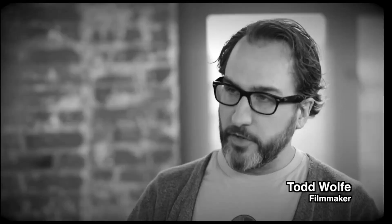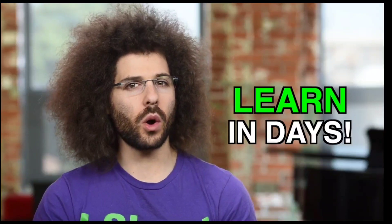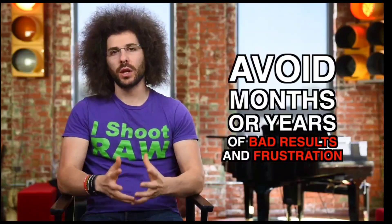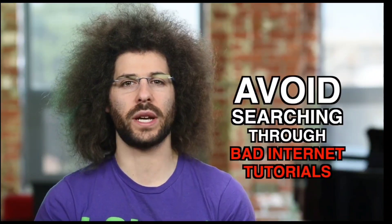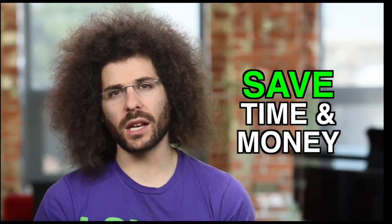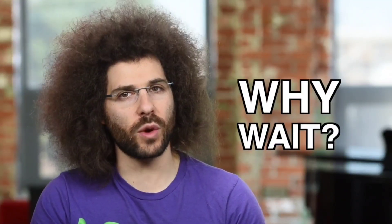I've teamed up with award-winning filmmaker Todd Wolf to finally create a solution to learn exactly how to shoot and produce breathtaking video with your DSLR in a matter of days. You don't have to deal with months or years of bad results and frustrating experimentation. You also don't have to waste a ton of time trying to filter through the inaccurate and scattered tutorials available around the internet. And you won't have to spend a ton of time and money in school. But why wait? Let me give you some free tips right now, straight from the guide.